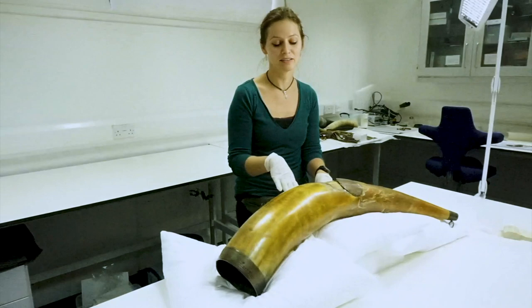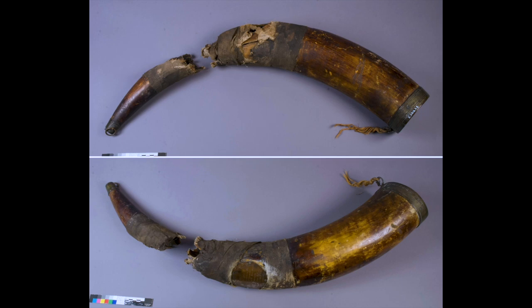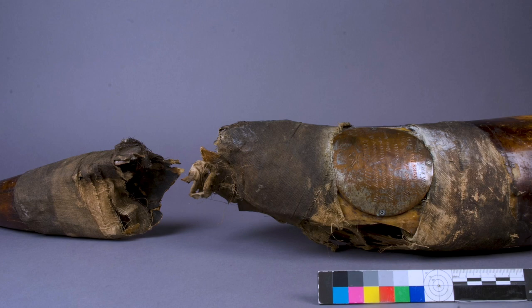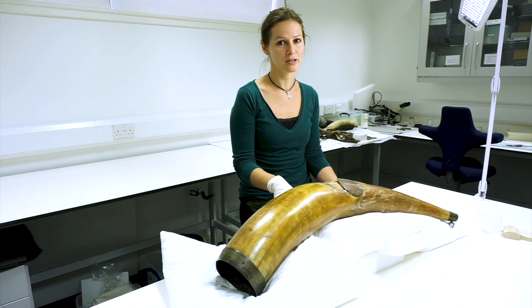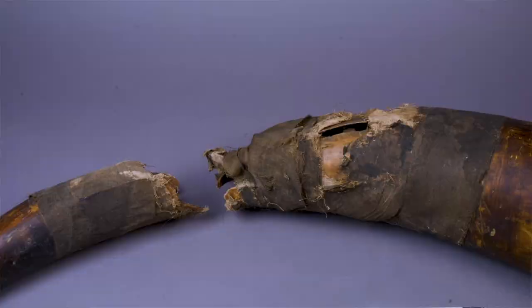After the regiment had been disbanded, the whereabouts of the horn are unknown. It appears again 250 years later, but unfortunately in a very bad condition. It was broken into two pieces which had been formerly mended with bandages. On the basis of these bandages and newspaper fragments found inside the horn, we can say that the horn had been mended around 100 years ago.